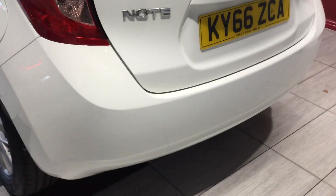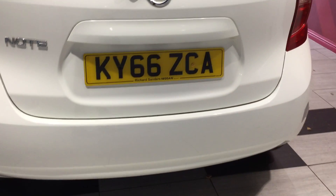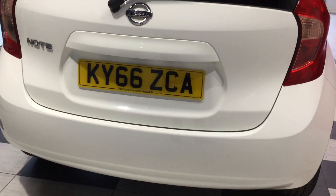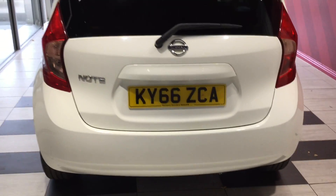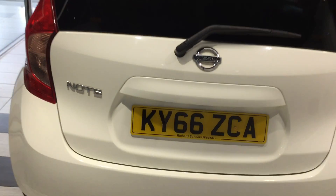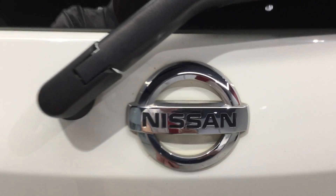Moving around the rear of the vehicle, the rear bumper is free from any scratches or scuffs. Looking inside the boot, the boot is clean and tidy and very spacious on the Note.